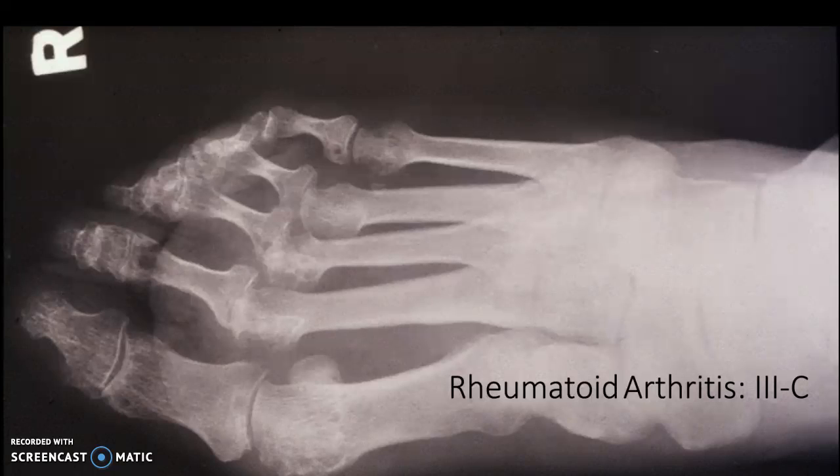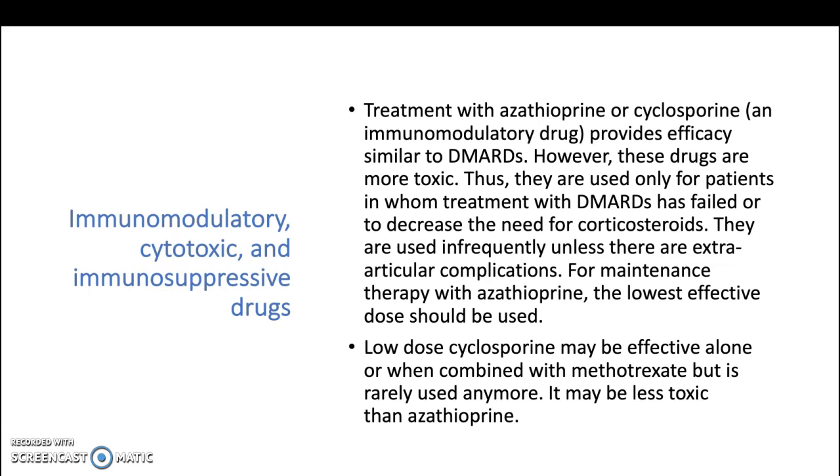Welcome to Rheumatoid Arthritis Lecture 3c: Immunomodulatory, Cytotoxic, and Immunosuppressive Drugs. Treatment with azathioprine or cyclosporine, an immunomodulatory drug,